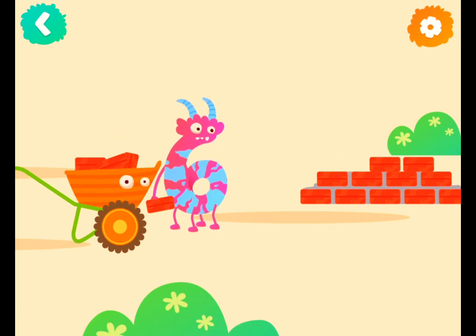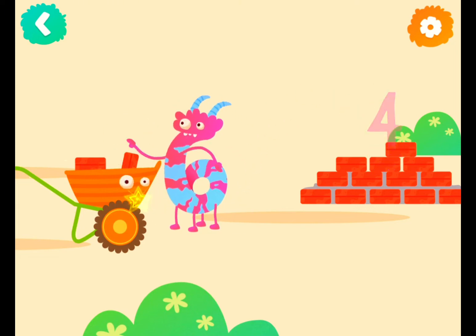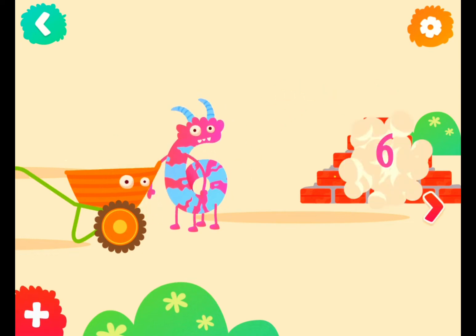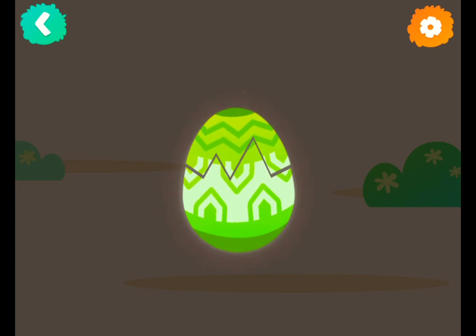Two bricks, three bricks, four bricks, five bricks, six bricks. Let's crack the egg!